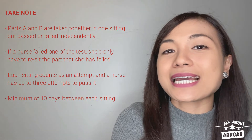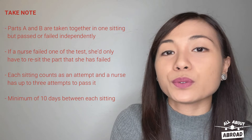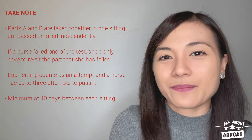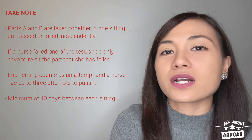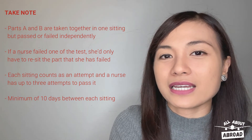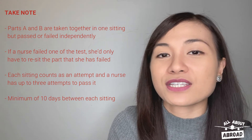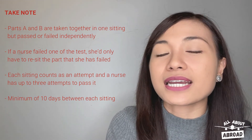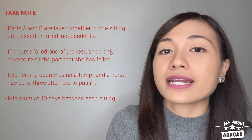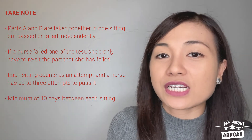An initial standard is set as a passing grade, and statistical techniques are being employed to maintain that standard across different versions of the test over time. Parts A and B are taken together in one sitting, but they are passed or failed independently. Should a nurse fail one of them, she would only have to resit the part that she has failed. Each sitting counts as an attempt, and a nurse has up to three attempts per UK RN application in order to pass it, with a minimum of 10 days between each sitting.